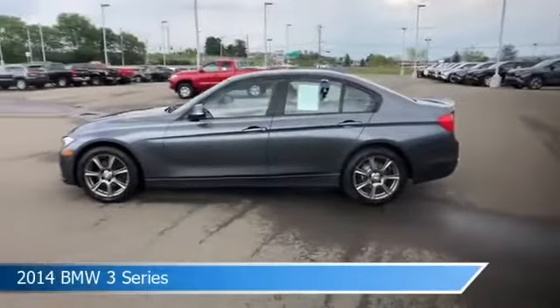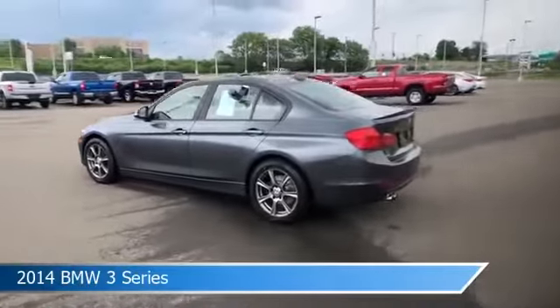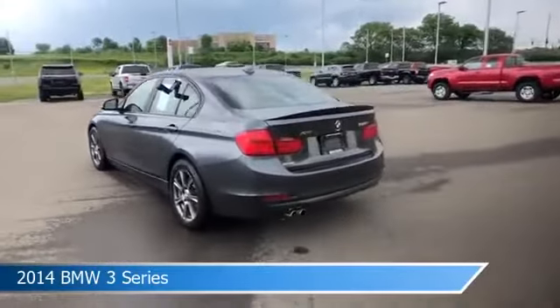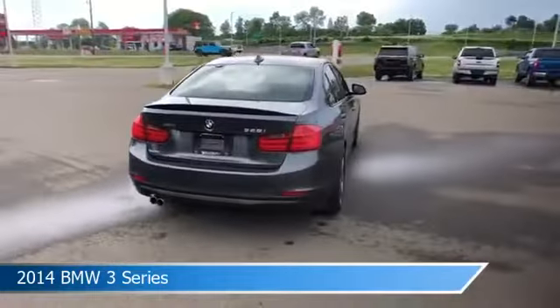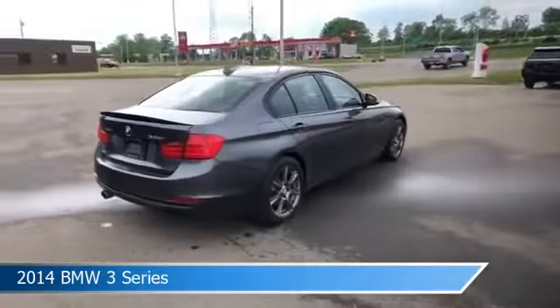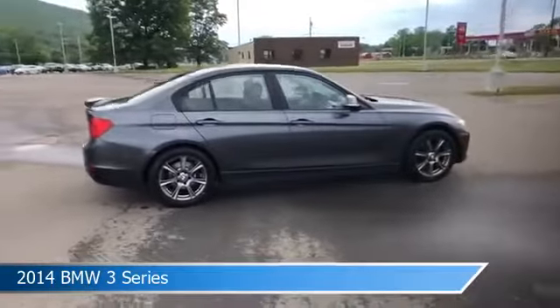Take a look at this 2014 BMW 3 Series. Equipped with an automatic transmission in mineral gray metallic, this car comes with some great features including all-wheel drive, dual climate control, alloy wheels, anti-lock brakes and more. Come in and check it out today.